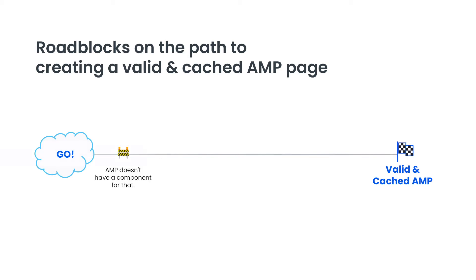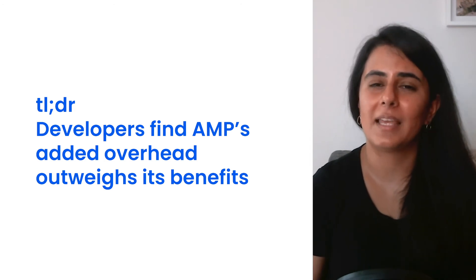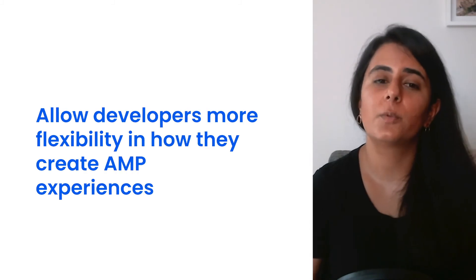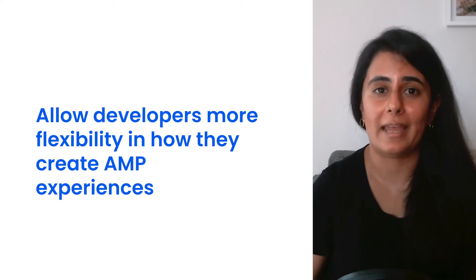You may want to do something that AMP doesn't have a component for. You have to stitch sessions from cache to origin to ensure proper attribution when moving from one to the other. Then there's that pesky Google branded URL from any Google navigations. It's also hard to optimize your pages, and it's difficult to do A/B testing on AMP pages. This is a long-winded way of saying that developers find that AMP's added overhead actually outweighs its benefits, which is why we want to invest in allowing developers more flexibility.